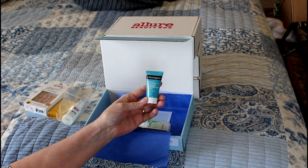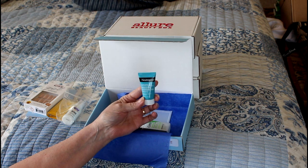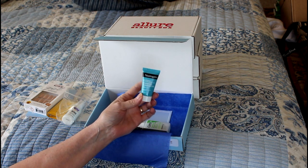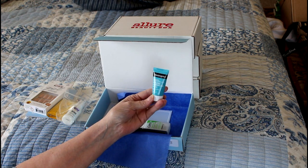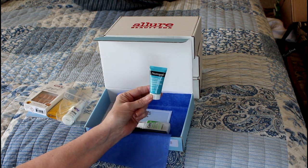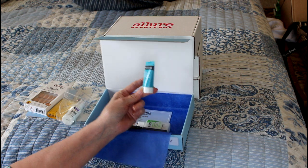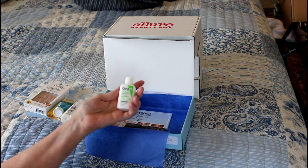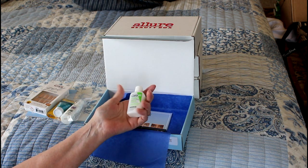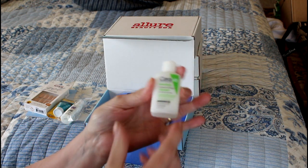This is Hydro Boost with hyaluronic acid hydrating cleansing gel. It sounds empty — it probably only has one or two uses in it. I'll go ahead and use that. I do really like the Neutrogena face wash, but Neutrogena is not cruelty-free unfortunately. They don't test on animals in the United States but they sell in China, so that automatically creates a problem as far as cruelty-free status.